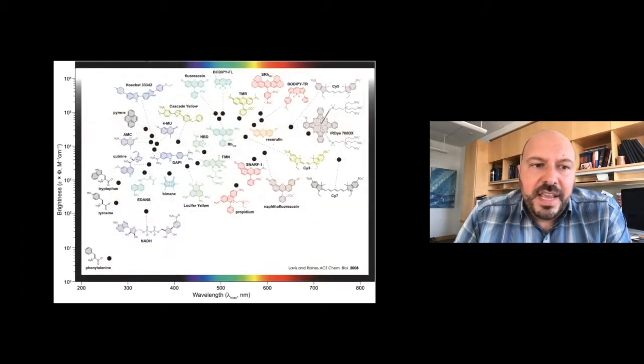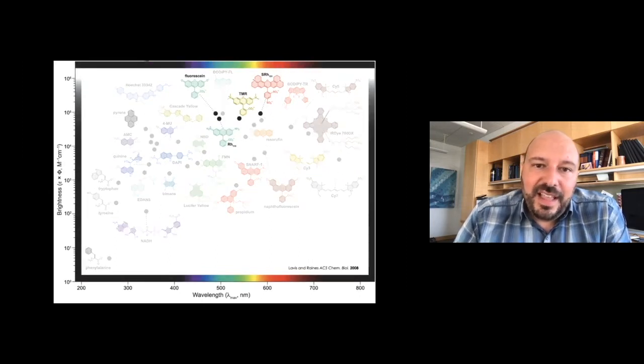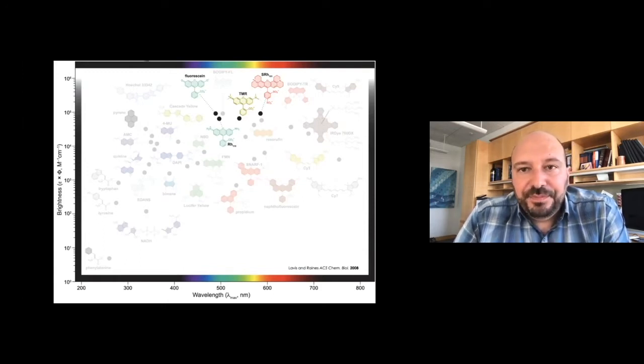I've been working in this field of small molecule fluorescent dyes for 20 years now. In this chart I made back in graduate school, I show 30 commonly used fluorescent molecules in biology, plotted according to their brightness against the absorption maximum of the dye, with corresponding structures colored according to the emission maximum. The point is just to showcase that we have a large number of fluorophores spanning the UV, the visible, and the near-infrared. As chemists, we can take these molecules and tune and tweak them for specific biological applications.